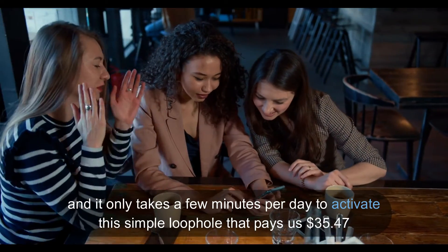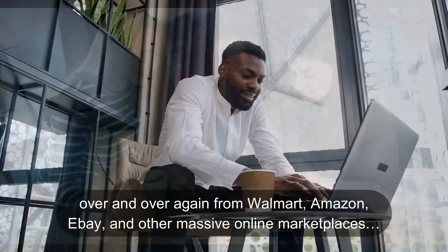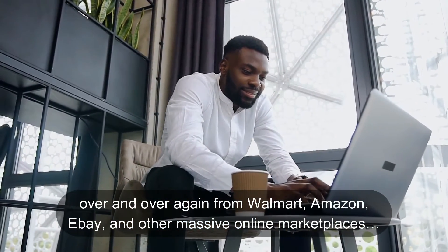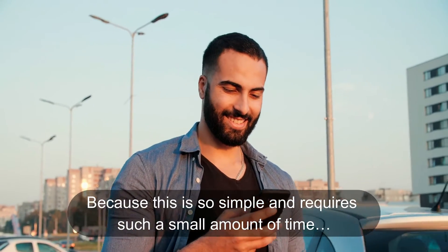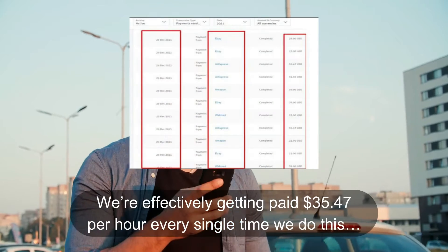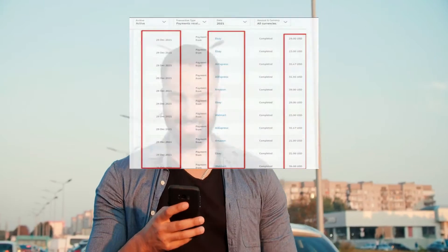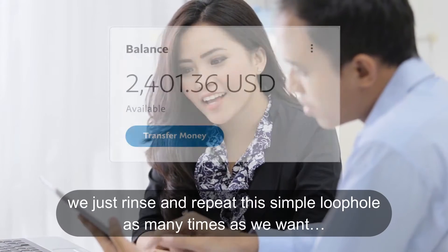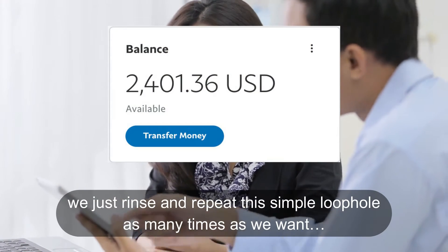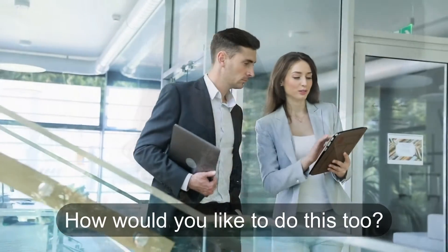Without buying ads, without any prior experience, and it only takes a few minutes per day to activate this simple loophole that pays us $35.47 over and over again from Walmart, Amazon, eBay, and other massive online marketplaces. Because this is so simple and requires such a small amount of time, we're effectively getting paid dollars per hour every single time we do this. And if we want to scale this up and make even more money, we just rinse and repeat this simple loophole as many times as we want. How would you like to do this too?